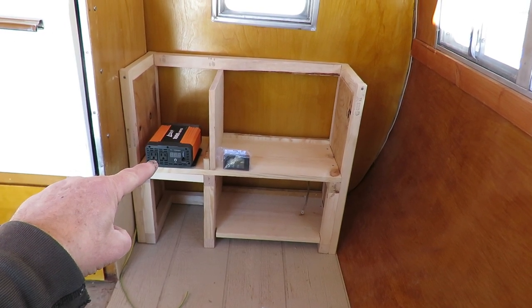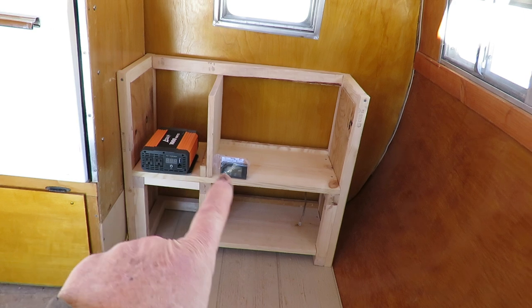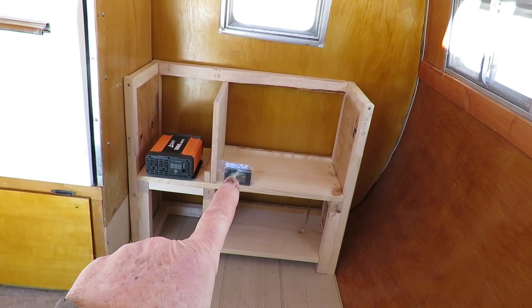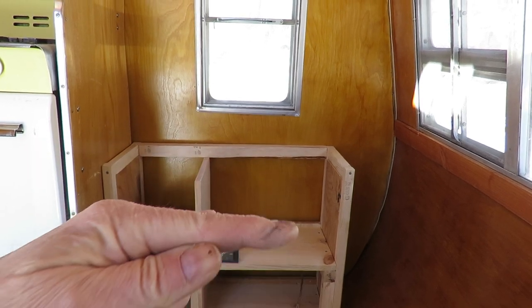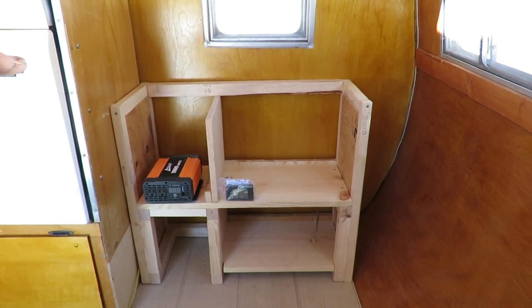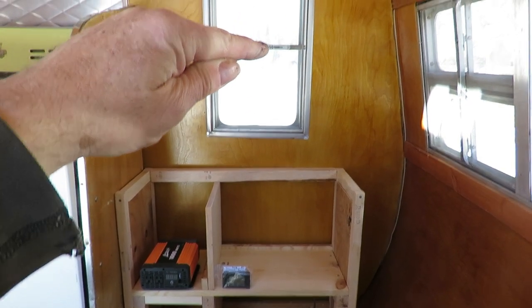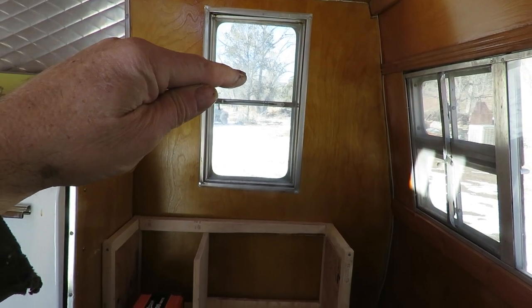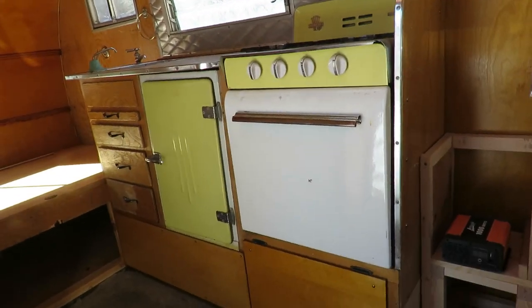This is an inverter. It will convert 12 volts DC into 115 volts AC modified sine wave. This is a battery status monitor. Eventually, the top of this cabinet will have a table coming out here, extending most of the way to the second bench. On top of that table will be a propane stove, and it will vent out the window here with a fitting so the flue pipe can go out.